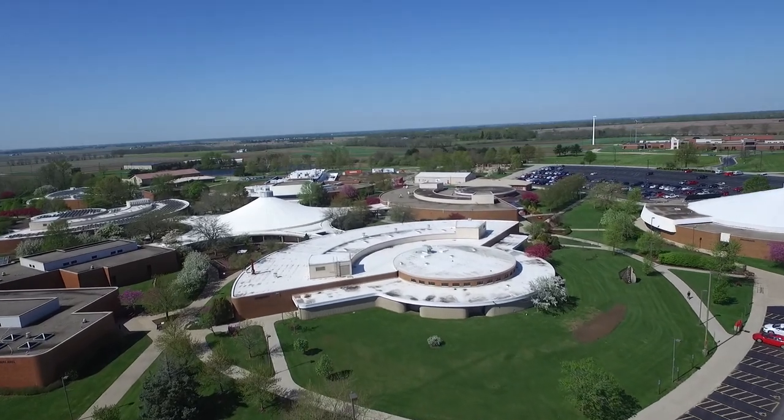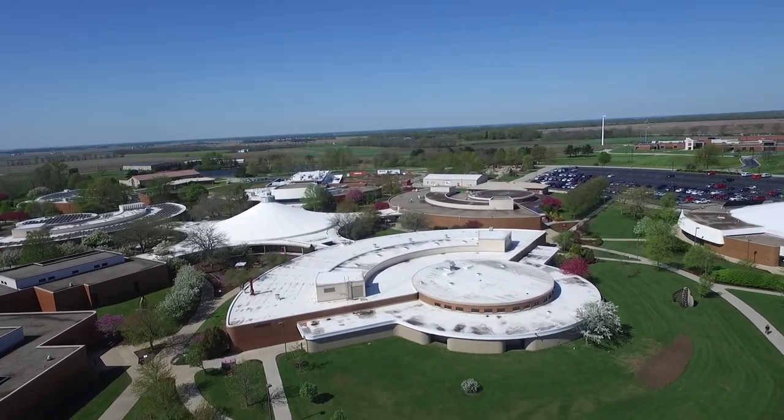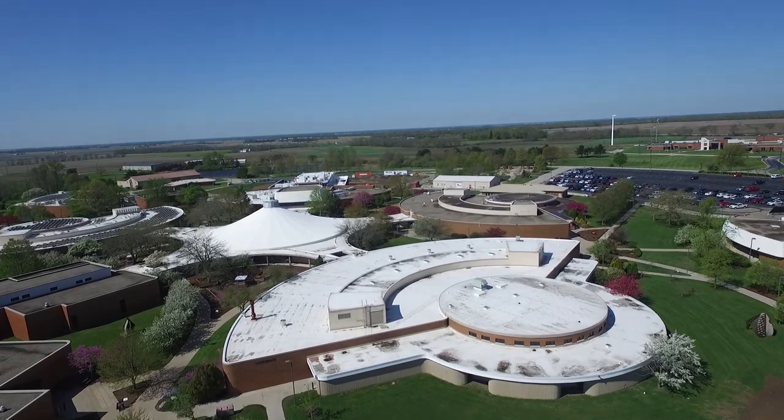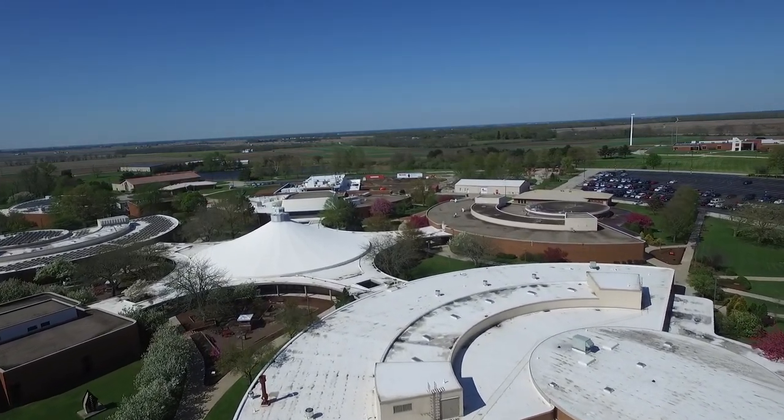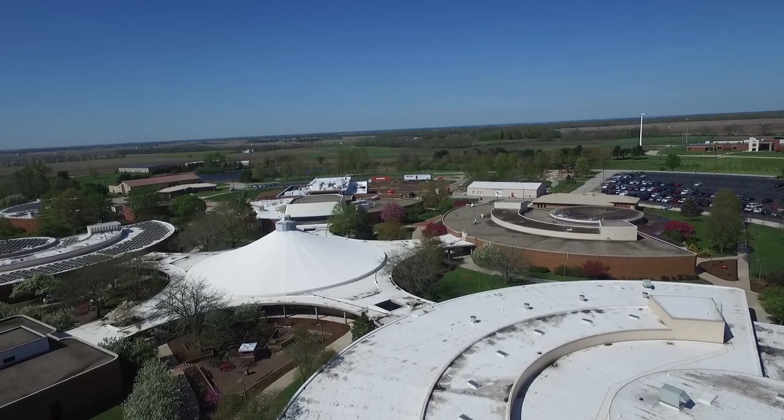Welcome to Lakeland College in Mattoon, Illinois. Our beautiful campus spans 317 acres and is home to one of the best community colleges in the country.